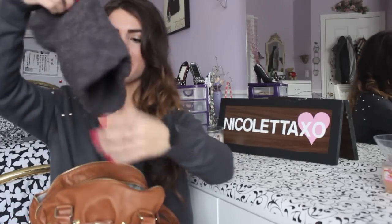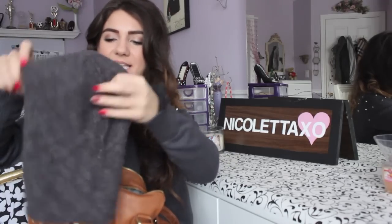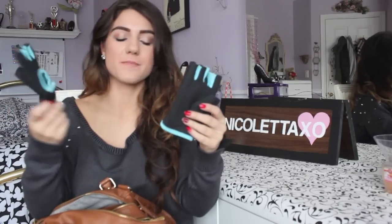In my next section I have a beanie — I love beanies and I just threw this in because I went out yesterday. It's a grey beanie from Aldo. Then I have my workout gloves from Winners. I like wearing these when I lift weights so I don't get blisters on my hands, so these come in handy.